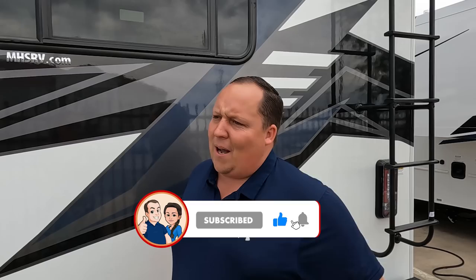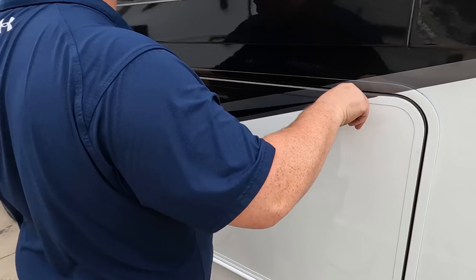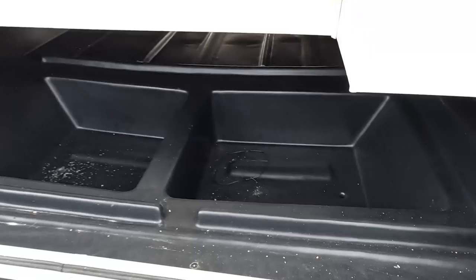If you haven't already, make sure you guys smash that thumbs up button — one of the RV salesmen is taking this fat ass up on the roof showing you what features the roof has to offer. Nobody does that. And now, that is some really good storage.